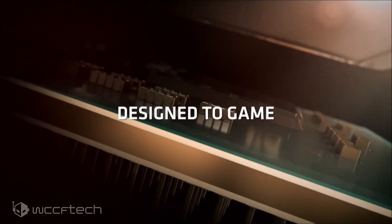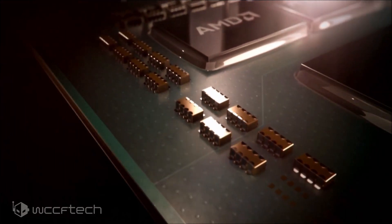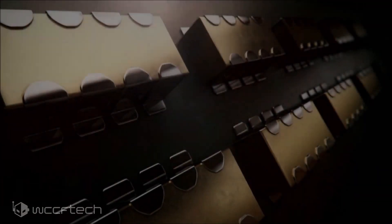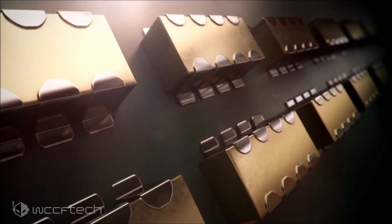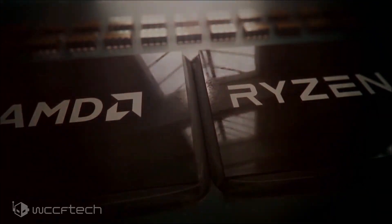The Ryzen 3 3100 tones things down just a hair, but manages to retain the four-core and eight-thread Zen 2 base design, with cache and TDP remaining the same, while the biggest change is the reduction in base clocks to 3.6GHz and a boost clock up to 3.9GHz.